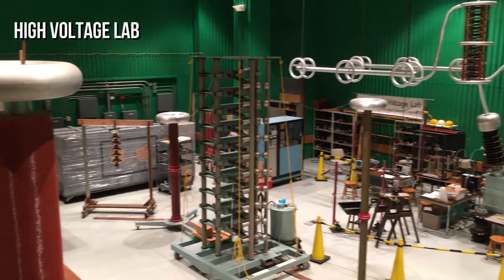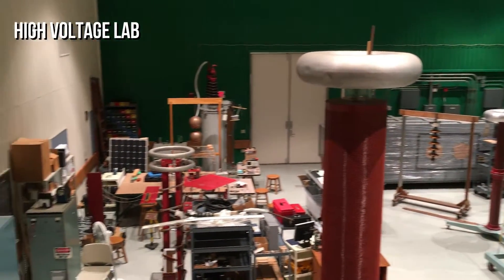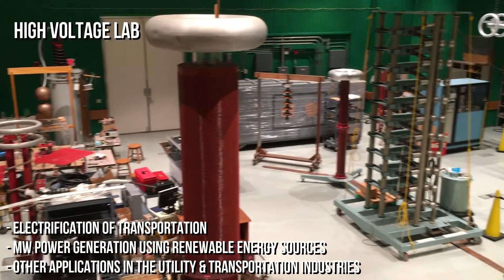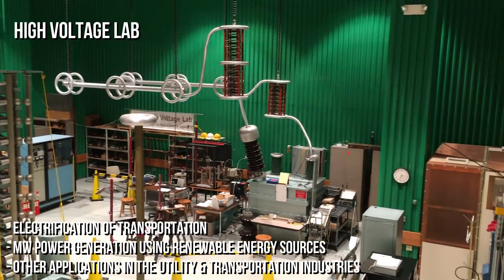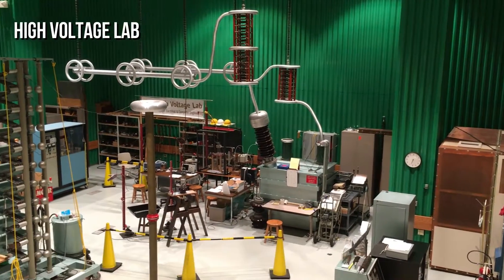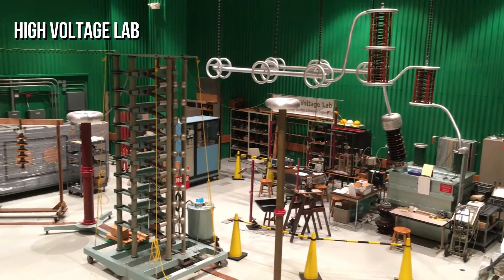The Ohio State University is one of the few universities in the United States with a high-voltage laboratory. Our 3,600-square-foot lab houses the equipment needed to research electrification of transportation, megawatt power generation using renewable energy sources, as well as other applications in the utility and transportation industries. The equipment here also allows our students to safely learn and interact with high-voltage equipment.